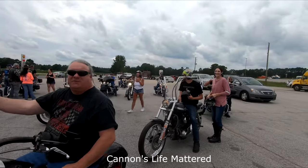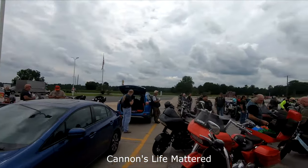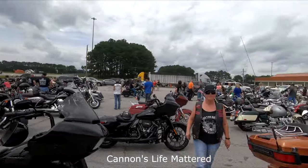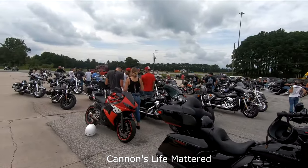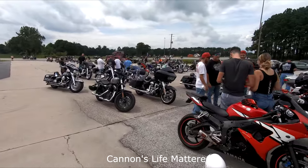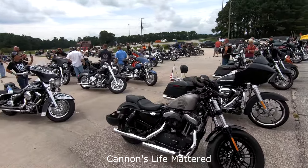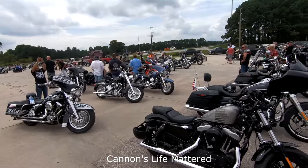Where did you guys come in from? Richmond, Virginia. From Richmond — awesome. And the crowd is growing, little bit at a time. Just when you thought the group was big, here comes more. This is just the beginning of it. This is America. This is America.